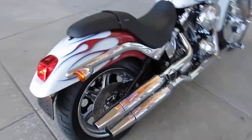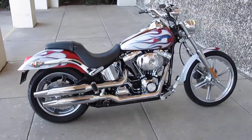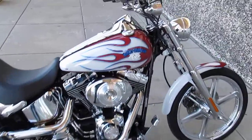That exhaust system really sounds good. The bike rides good, it rides smooth. It's just a beautiful machine.